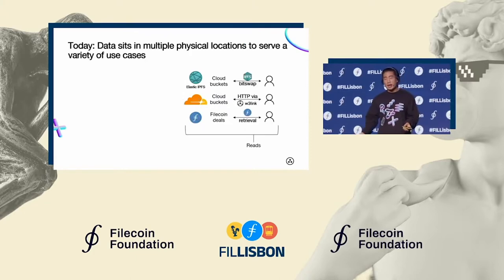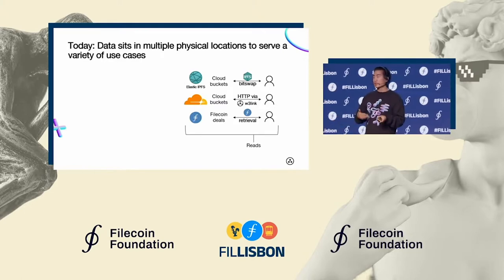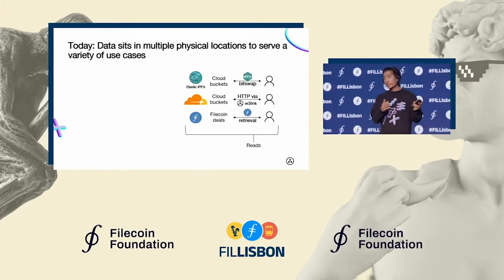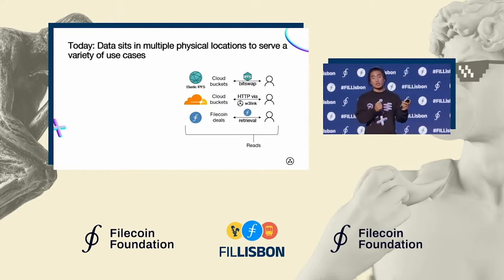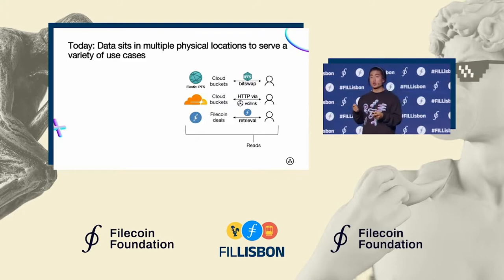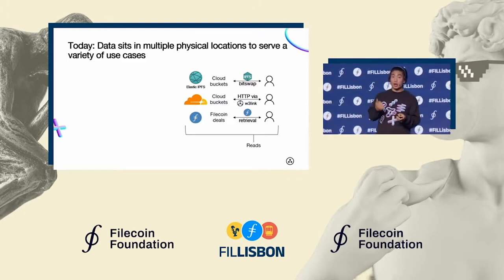You might be asking, why stored in three different places? Why not save some money or pass some savings on to users? Well, each copy of the data serves a different purpose. The data that's in our hosted Elastic IPFS instance allows it to be available over the public IPFS network via Bitswap, the transport that the public IPFS network uses. It's in W3Link because users want fast and reliable access to that data through an HTTP endpoint right away as soon as that upload hits our service.